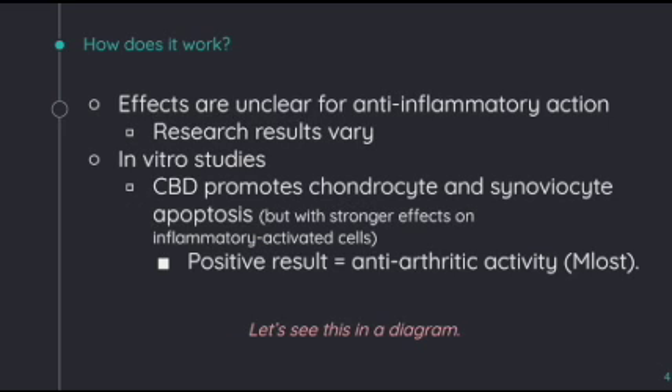There are various ongoing trials discussing the use of CBD and its mode of action. The effects are unclear for anti-inflammatory action as the research results have varied. In a recent in vitro study, it has shown that CBD promotes chondrocyte and synovialcyte apoptosis, but with a stronger effect on inflammatory activated cells, and the positive result is an anti-atherotic activity.